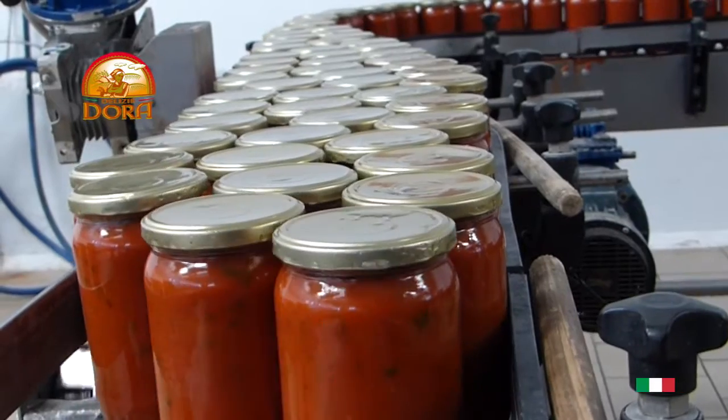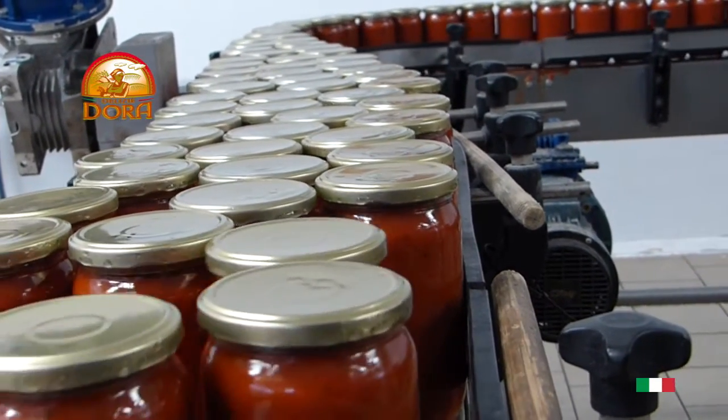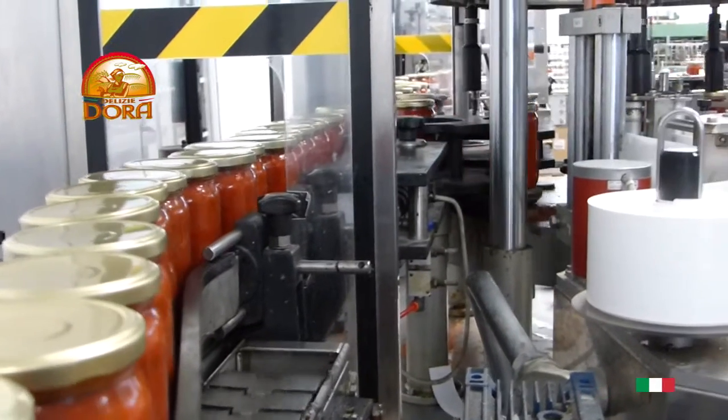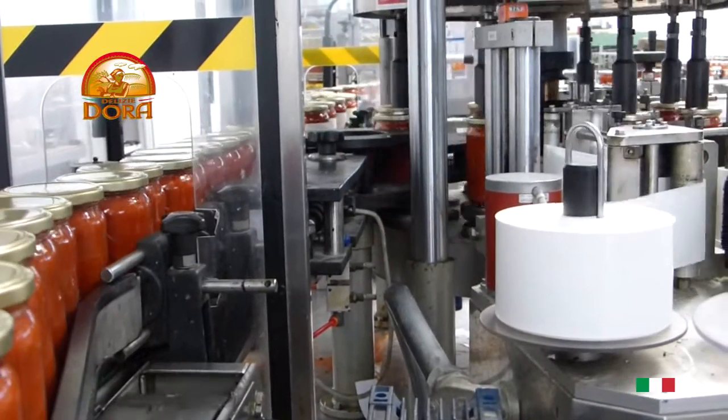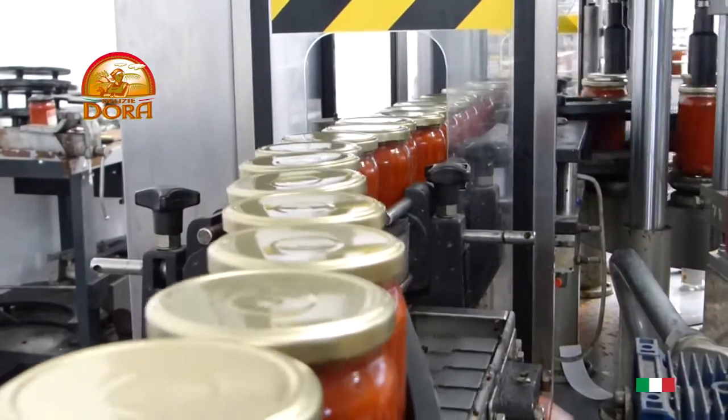The jars are capped and checked for tightness by the machine itself. The jars then pass through the rain pasteurizer with an inlet temperature of 100 degrees C and an outlet temperature of 40 degrees C, remaining there for a time proportionate to their size.